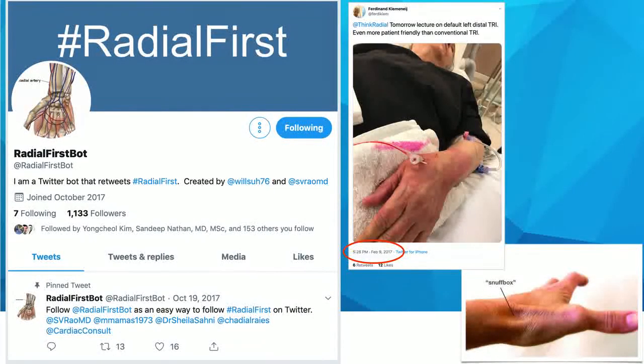The story of distal radial is really a story of Twitter, and specifically a story of Radial First — this incredible community of Radial First interventionalists on Twitter. We owe a great debt to Dr. Ferdinand Kimini, who introduced Twitter to the concept of distal radial with his first tweet on February 9, 2017. This really led the way to Twitter discussion of distal radial or snuffbox access.